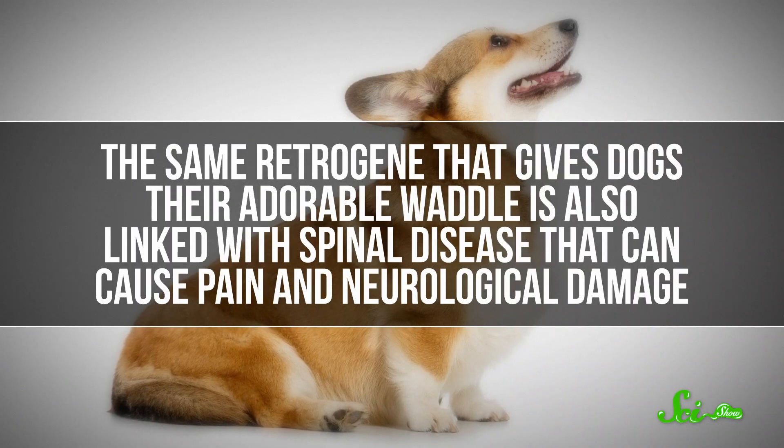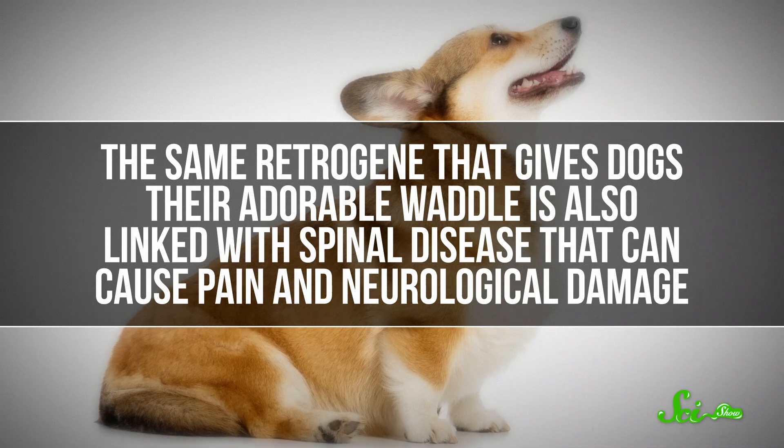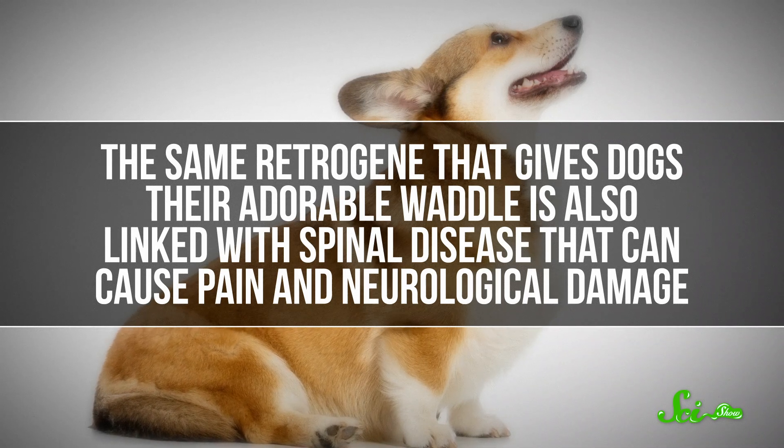The cuteness is not without its downsides, though. The same retrogene that gives dogs their adorable waddle is also linked with spinal disease that can cause pain and neurological damage, which scientists are still trying to understand. So the next time you see one of those dogs in a corgi-shaped package, remember it's because humans have a soft spot for those little, furry mutants — and probably have ever since our long friendship with dogs began.